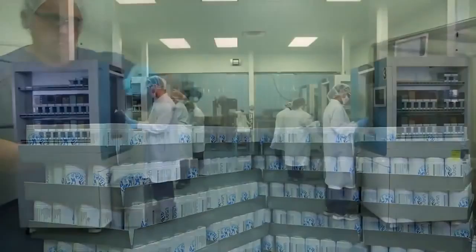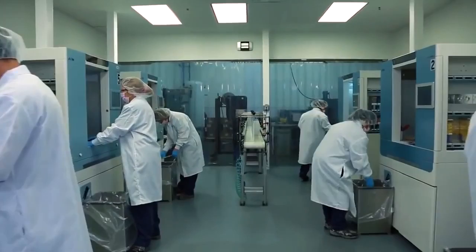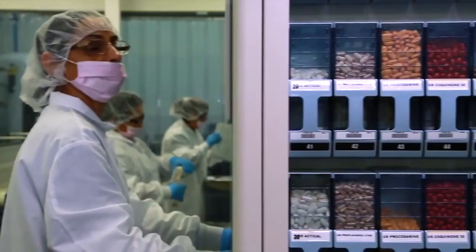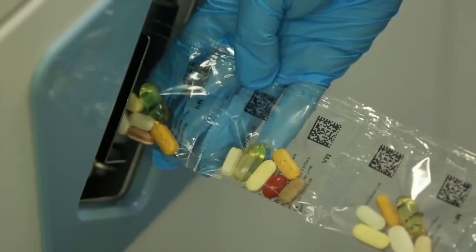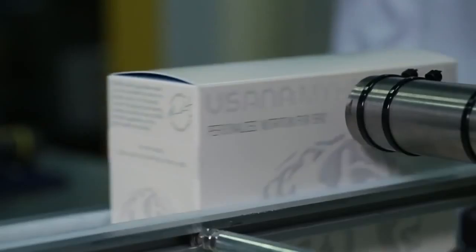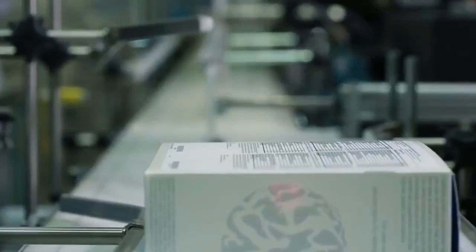Each week, USANA fills about 275,000 bottles. My Health Pack was created by USANA to enable customers to easily personalize their nutrition. An interactive website helps customers select the supplements that best match their lifestyles and health needs. This information is delivered to the state-of-the-art My Health Pack assembly system where the customer selections are individually packaged in convenient AM and PM packs. Each My Health Pack packet is inspected by a technician as it rolls out of the machine. The customer's name is printed right on the box with a 28-day supply of personalized nutrition inside.